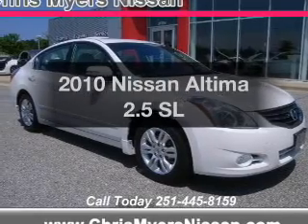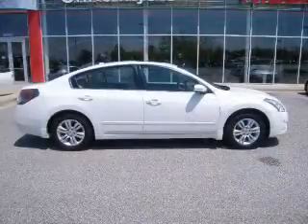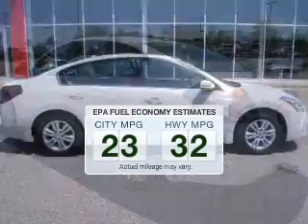Introducing the 2010 Nissan Altima. Travel the roads in style and comfort in this great vehicle. Save your money — make fewer trips to the gas station to fill up your gas tank when driving this fuel-efficient vehicle.